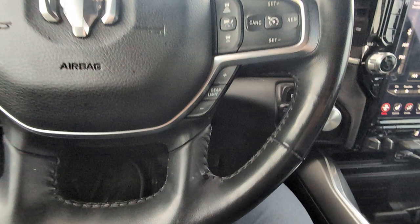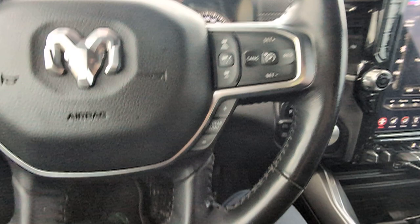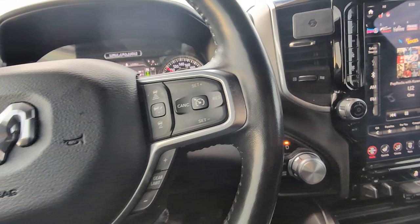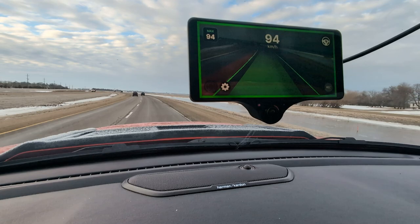Hey guys, I picked up something pretty cool that can go on any vehicle. It's a self-driving feature I have in my Dodge Ram — it's called Comma.ai, and this is the third version of it. There's the unit itself, as you can see.